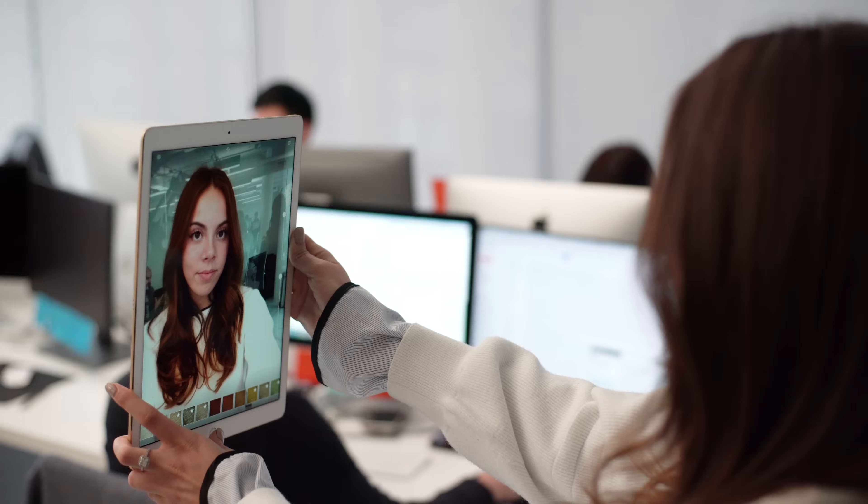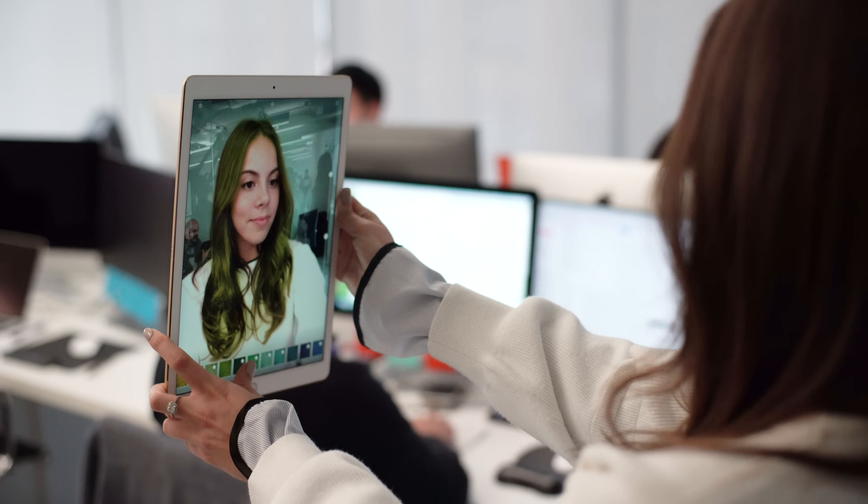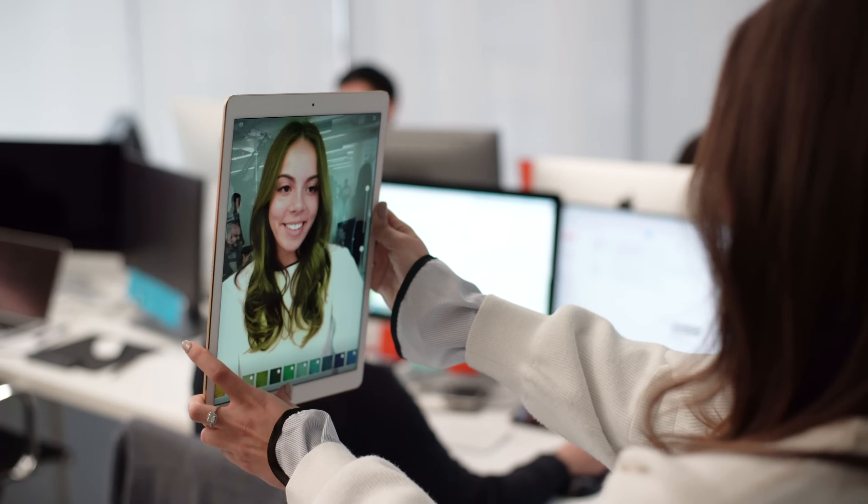As soon as a user opens the application on their iOS device, they're instantly able to see their live image — it's like looking at a camera feed. As you're moving back and forth, it's like looking into a mirror. And based on that, we can instantly start tracking your face, tracking the hair, and you can apply any color you want.